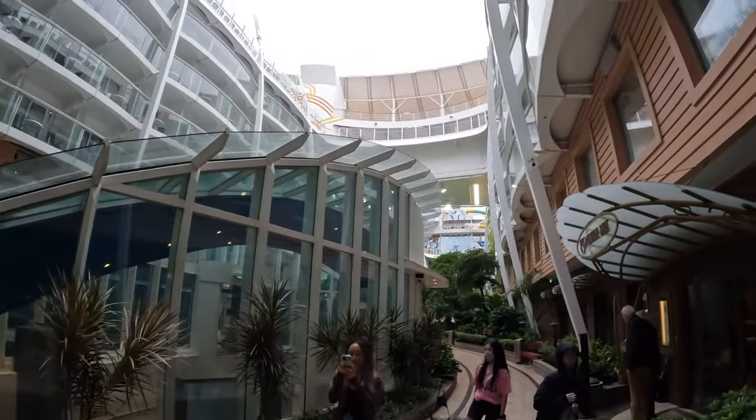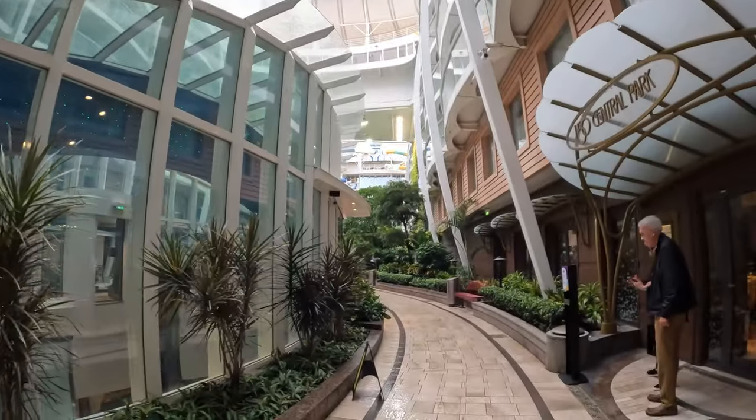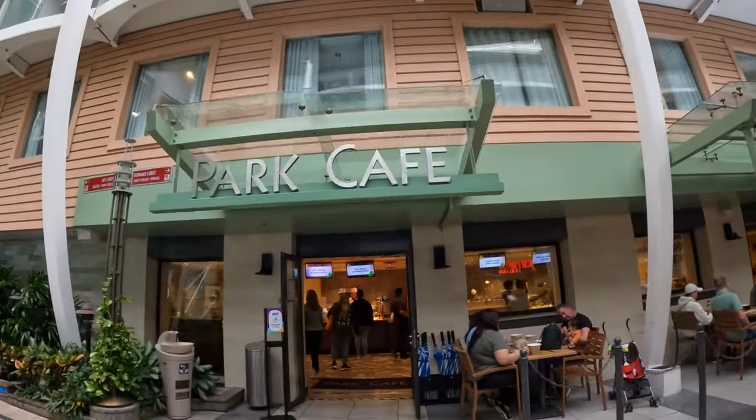It's raining right now and we're on Central Park, so it's kind of exposed to the outside. But we also saw this Park Cafe. Let's see what food is here.